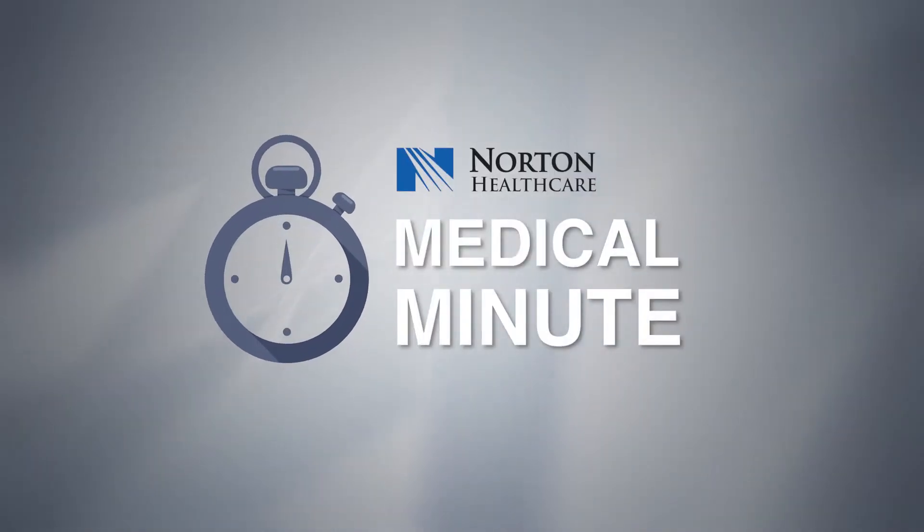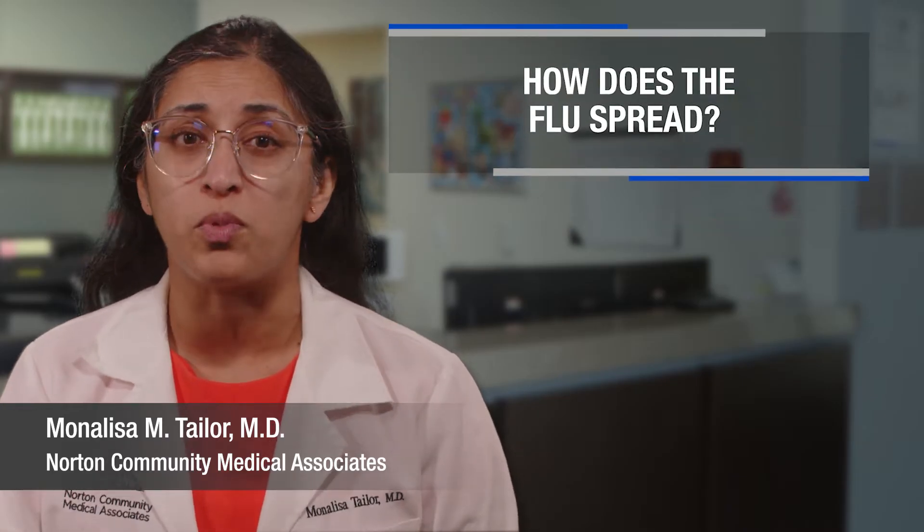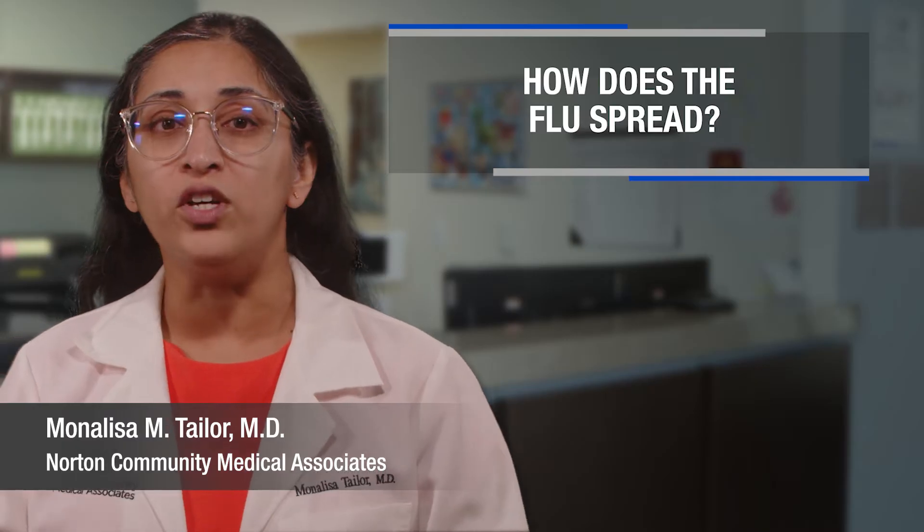Hi, I'm Dr. Taylor and welcome to Medical Minute with Norton Healthcare. Today let's talk about something important: how the flu spreads and how you can protect yourself from getting the flu.